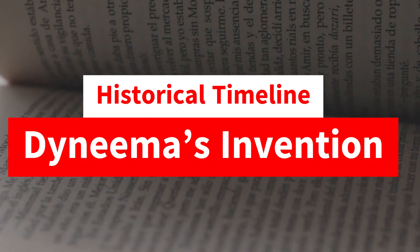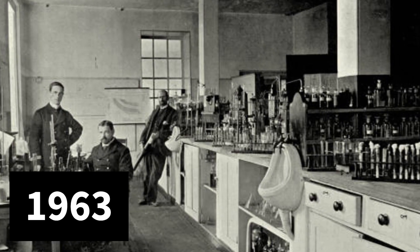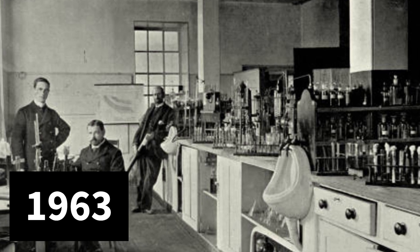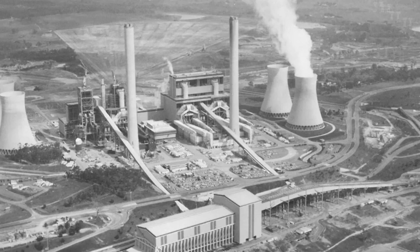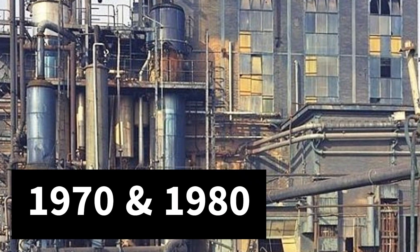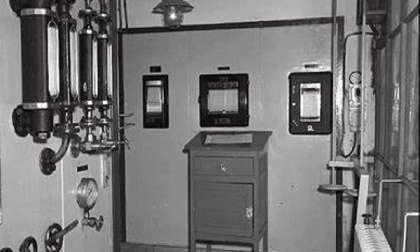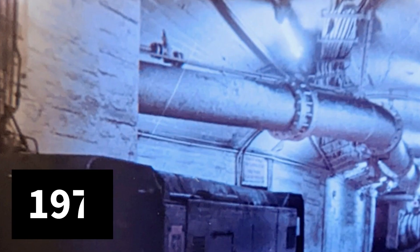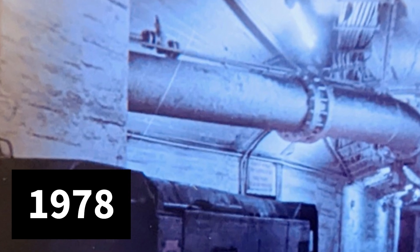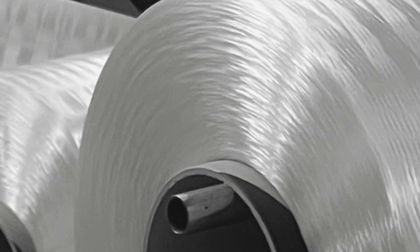Now let's discuss the historical timeline of Dyneema's invention. Dyneema's journey began in 1963, when Dutch scientist Albert Pennings discovered ultra-strong polyethylene fibers while working at Dutch State Mines in the Netherlands. Throughout the 1970s and early 1980s, the company invested heavily in refining the production process. By 1978, they developed a scalable gel-spinning method, and in 1990, Dyneema was officially launched into the market.